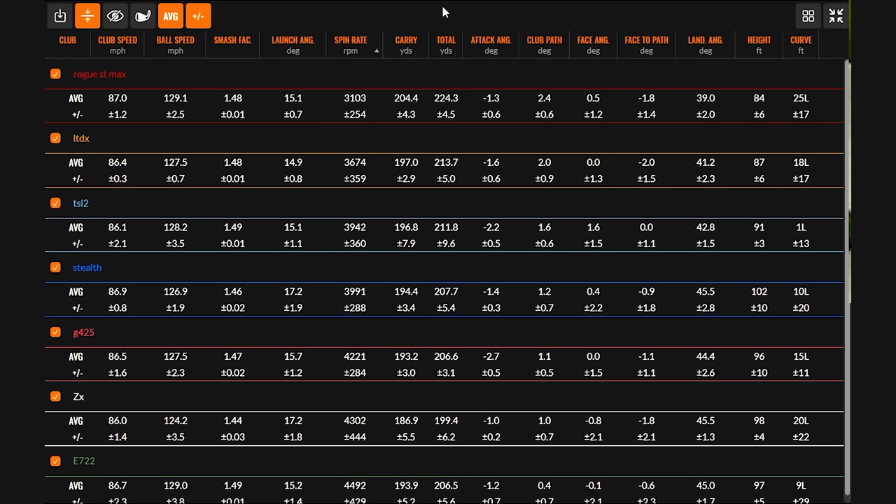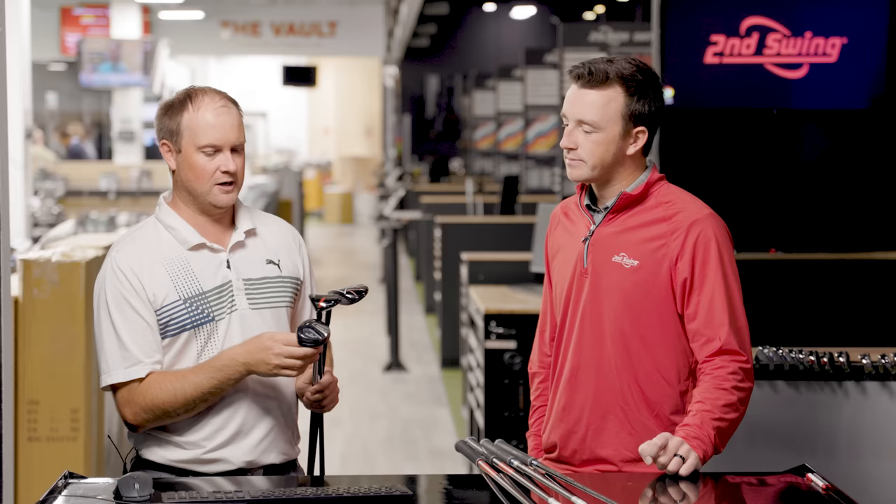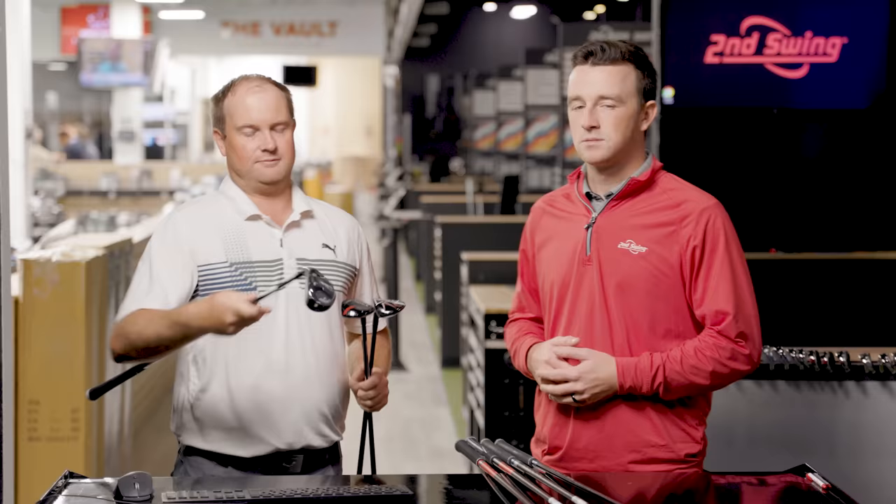The last three models: Stealth, Rogue ST Max, and Tour Edge E722. The E722 looked very similar to the TSI2 looking down at address. The Stealth looked a little more upright. The Callaway Rogue ST Max looked maybe a little larger from heel to toe, but it clearly had less loft on it. Pay attention to these numbers because there are some huge differences that will help with gapping.